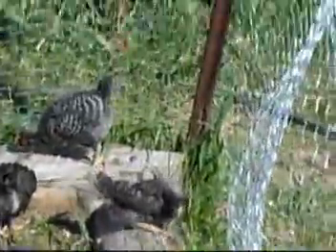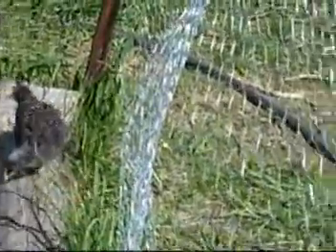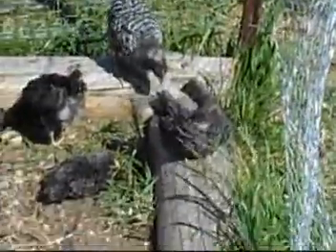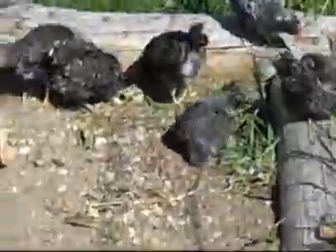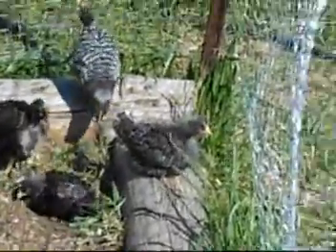The barred rock that I had, it seemed like they'd average an egg every two days. As opposed to the Aracanas — I'd get two eggs every three days. So that would be the difference in the egg-laying performance.